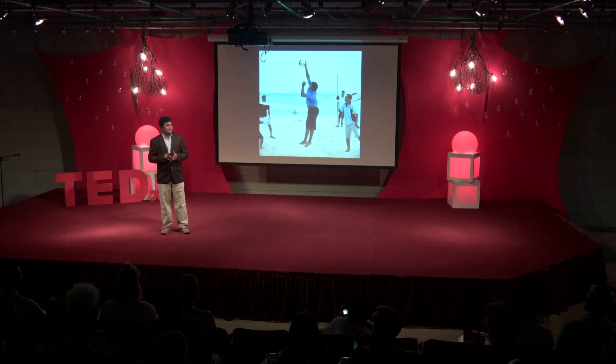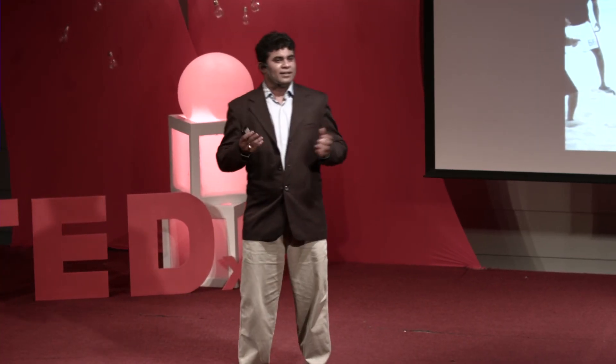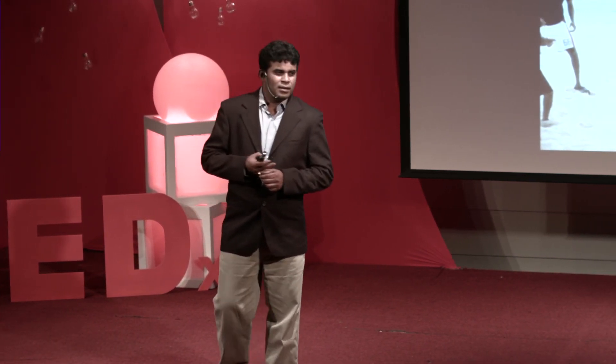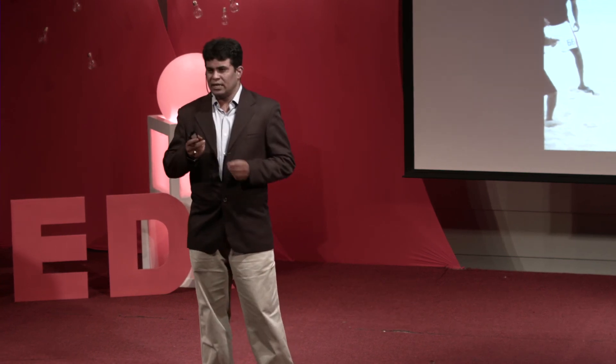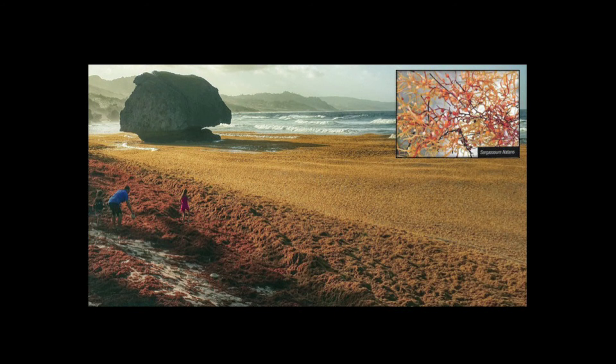I could not see white sand. I felt, oh my God, where am I? Because my surroundings were covered with some brown-colored plant having tiny leaves and beautifully shaped bulbs.